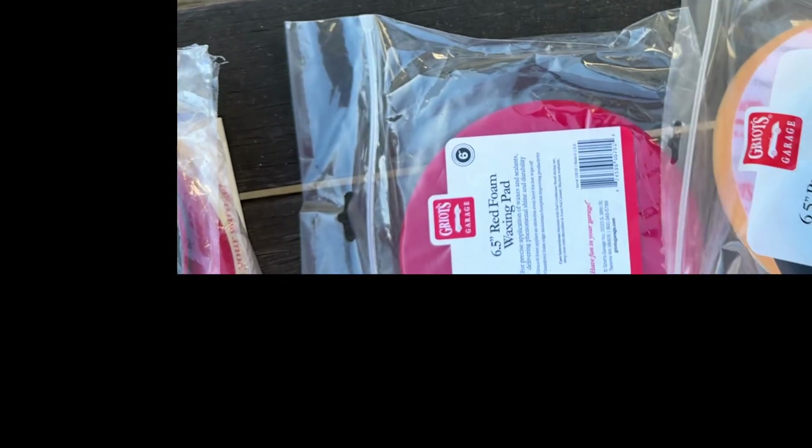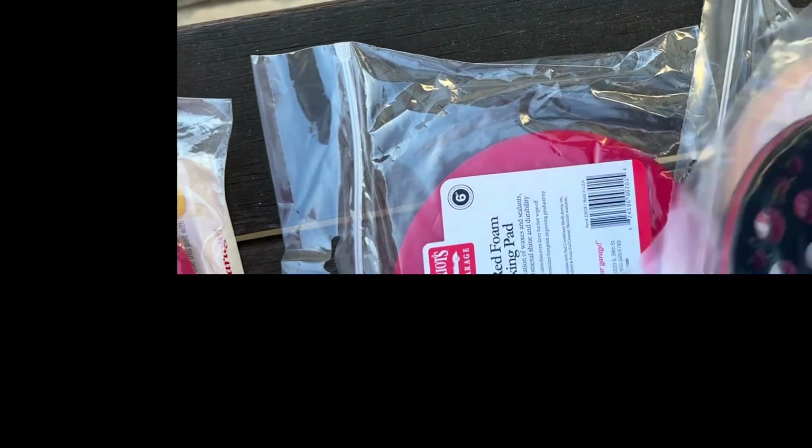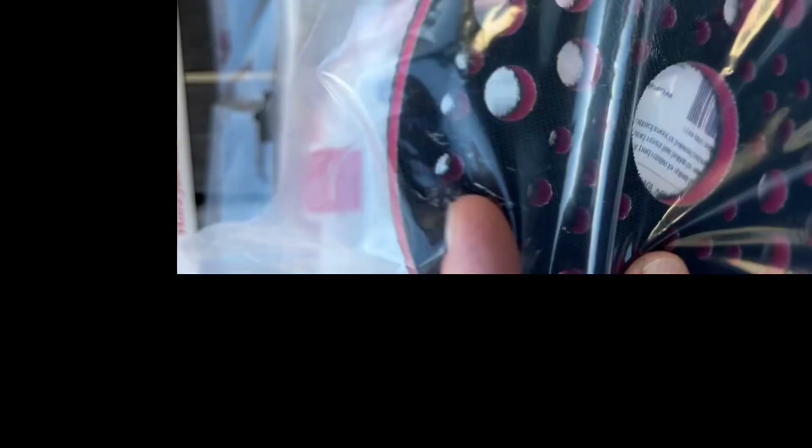He ordered a G9 and normally he gets two pads, a correction and a finish. I'm doubling up his pads and offering him two red foam waxing pads free. Because he's a pro detailer, I'm giving him a flex pad so it can follow the contours of his paint. I only have a few of these left, by the way.